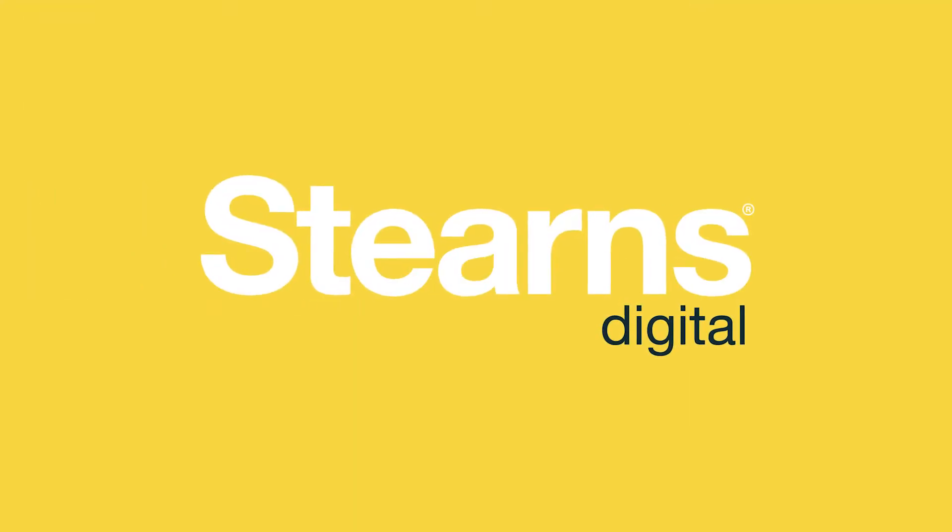Hey guys, John Nelson with Sterns Home Loans. Let me tell you a little bit about Sterns Digital. Having the app has changed the way that I do business on a daily basis. I could be at lunch, have a buyer call me, and I could be able to perform a full loan application from start to finish.